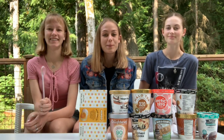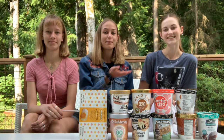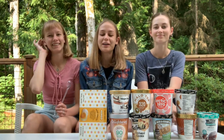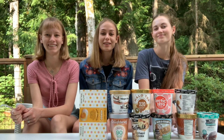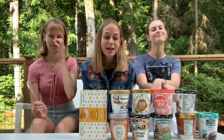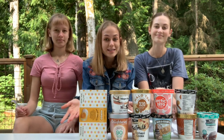Hey guys, welcome back to my YouTube channel! Today I've got two special guests: my best friend Lexi and my little sister Lily. Lexi is actually not vegan, so she's going to be trying all the vegan ice creams and giving honest opinions. We're going to rate them out of ten — we've got a lot of ice creams here to try, so let's get into it.